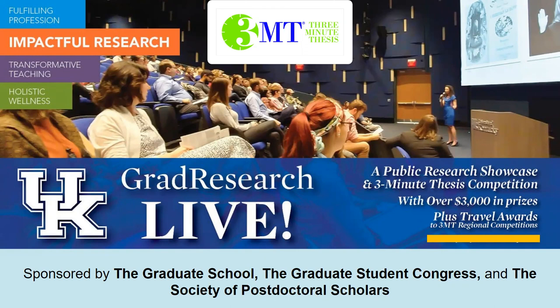Welcome to our information session on Grad Research Live. My name is Dr. Ashley Sorrell, and I am the Assistant Director of Graduate Student Professional Enhancement in the Graduate School. I'm here with my two colleagues, and I will let them introduce themselves.